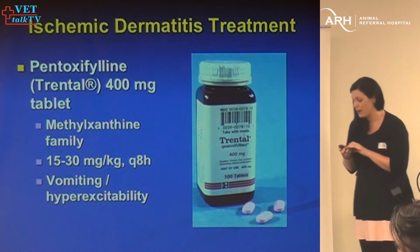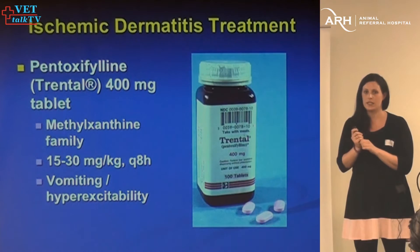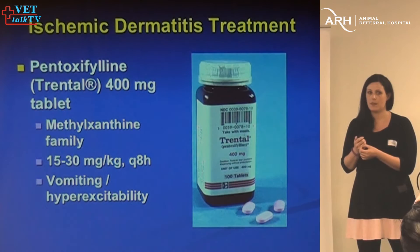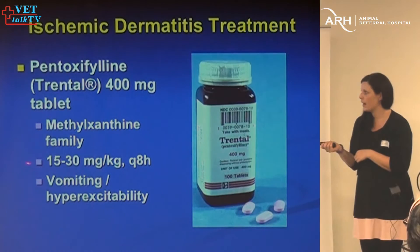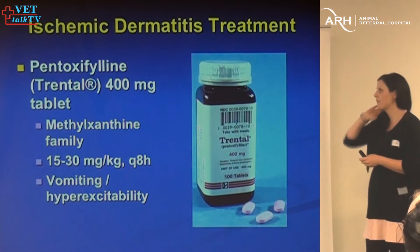The ones I do treat are those with ulceration — ear tip lesions, tails, foot pads — those dogs are very uncomfortable. Pentoxifylline is the treatment of choice. I explain to clients that it essentially makes the red blood cells more bendy, so more easily able to navigate through those compromised blood vessels. The dose range is 15 to 30 mg/kg every eight hours — you definitely need to go toward the higher end; at 15 mg/kg you won't notice a lot of improvement. Morning, home from work, before bed is fine — owners struggle with exactly every eight hours.